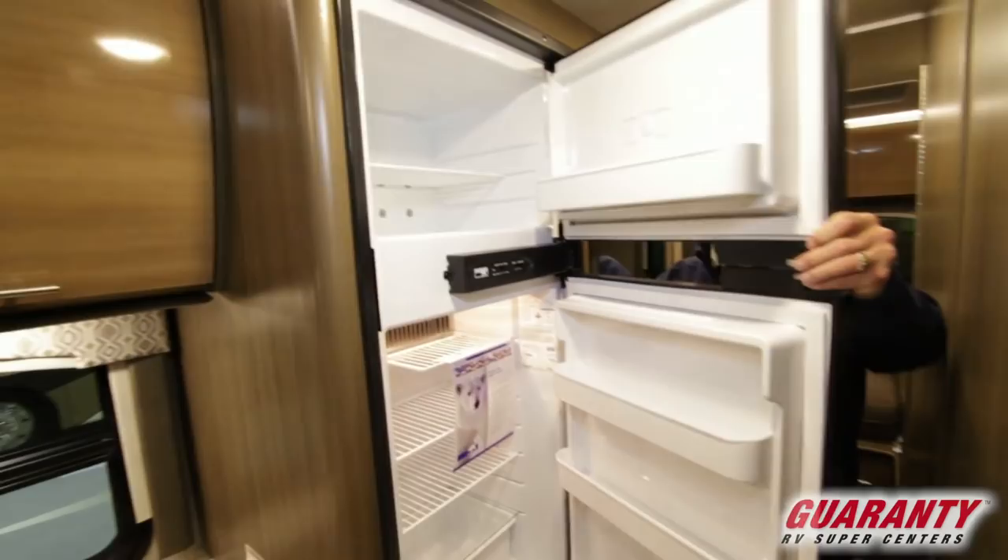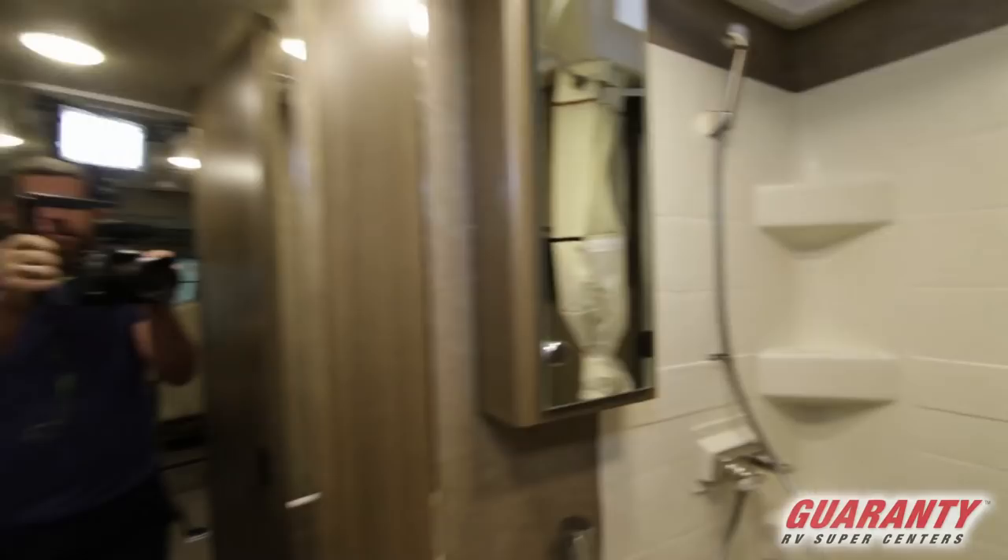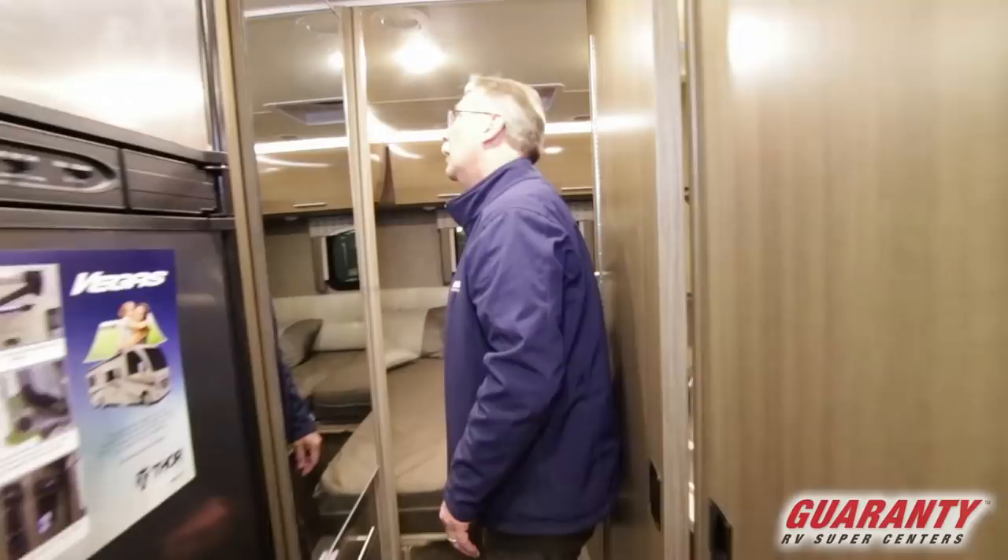Coming back here, you have your refrigerator and your freezer. Right back this way, you do have your bathroom. What these doors do is they both fold out, and it becomes a bigger area to get dressed in the morning — it's absolutely a work of genius.